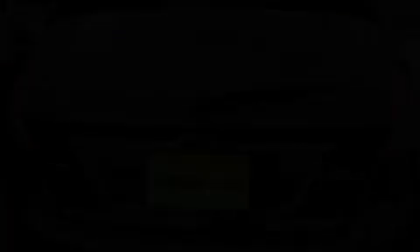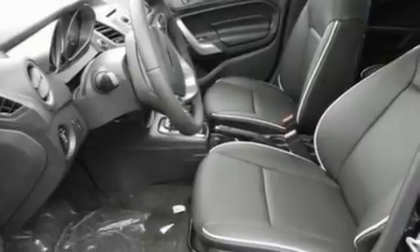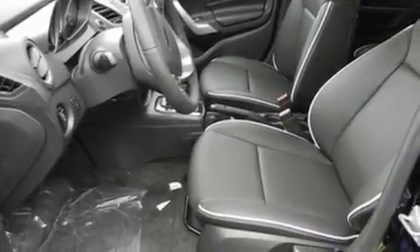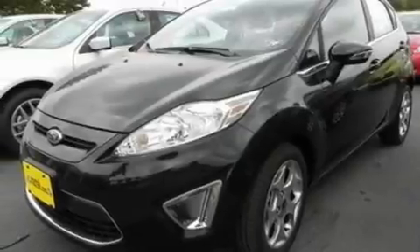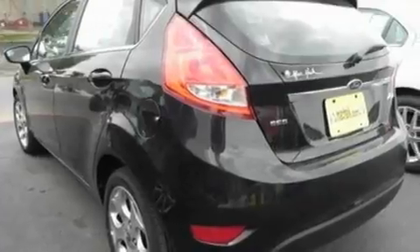Its top features include cruise control, an auto-dimming rear-view mirror, front and rear reading lights, a six-speaker audio system, leather and alloy steering wheel trim, alloy wheels, privacy glass, a low-tire pressure indicator, a CD player, and a rear spoiler.